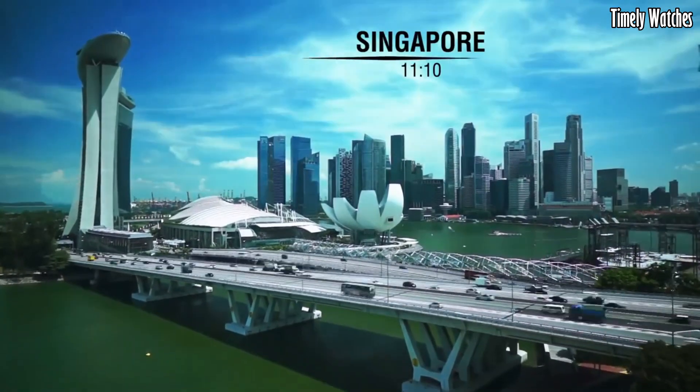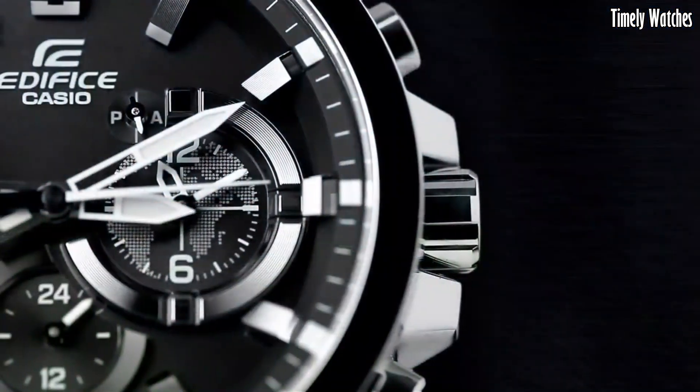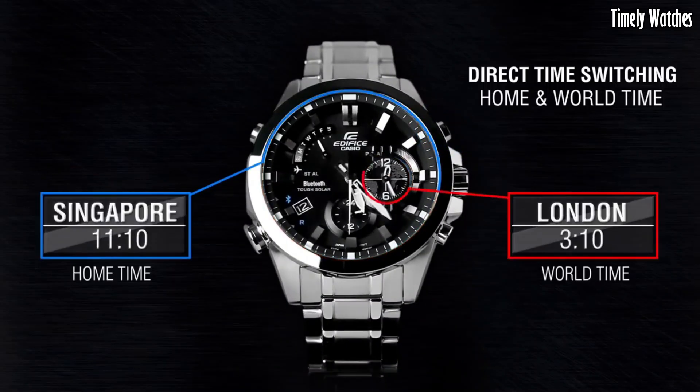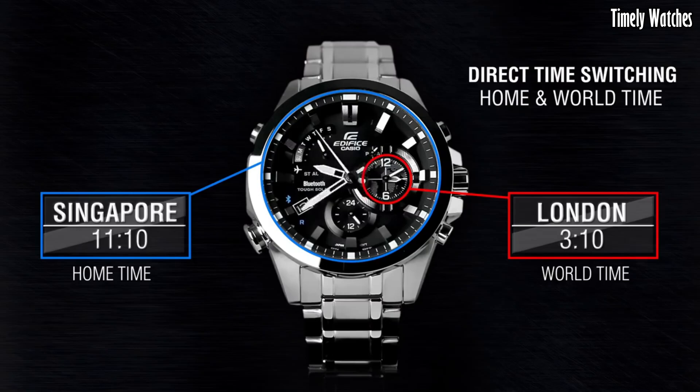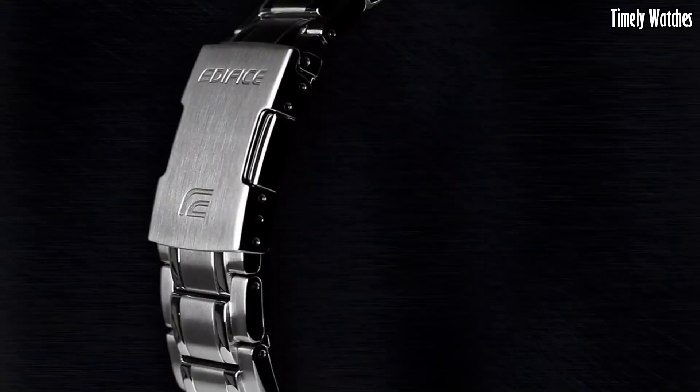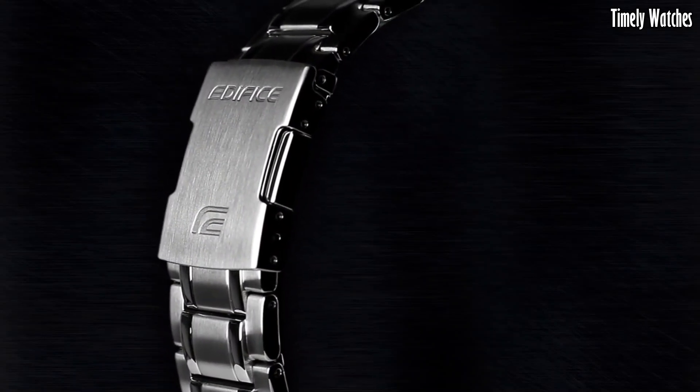With its robust construction, solar-powered battery, and water resistance, it combines durability with functionality. The watch is a stylish choice for both formal and casual occasions, meeting both aesthetic and practical needs.